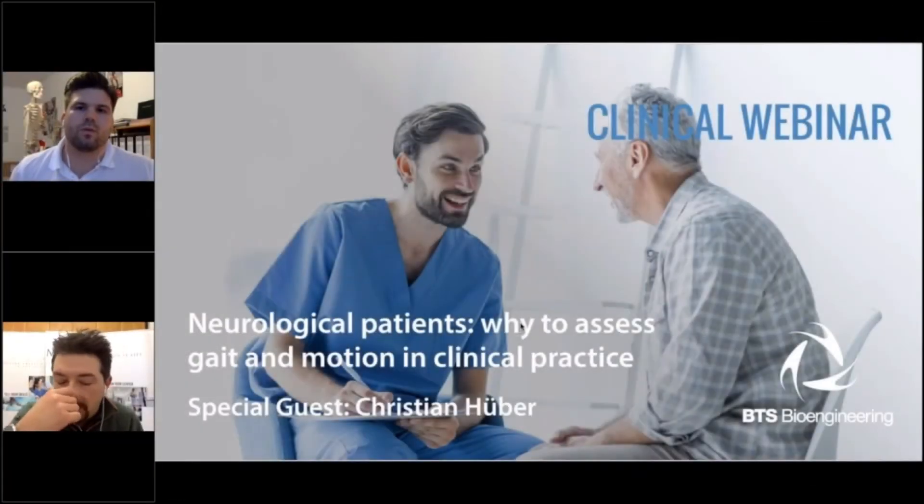Hello everybody. Thank you for participating in this new clinical webinar about the G-Walk. This is Marco from BTS. During this webinar, we will talk about the clinical experience of using the G-Walk. We will discuss in particular about why to assess gait and motion in neurological clinical practice. We invited Christian Huger of Praxis Lamprecht Clinic in Germany to share his daily clinical experience in physiotherapy and to answer this important question.